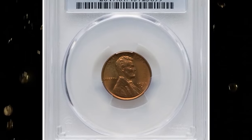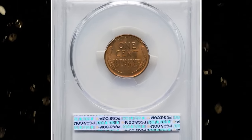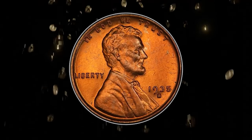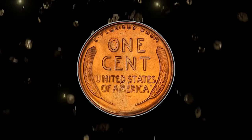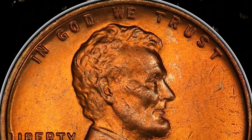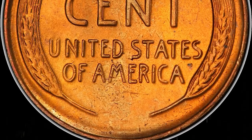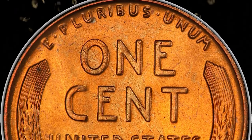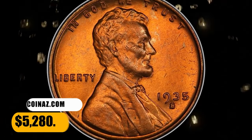Number 5: 1935 S Lincoln Cent — a desirable conditional rarity in Mint State 67 Red. The 1935 S was saved in roll quantity, but most mint state examples are in MS64 to MS66 grades. Red superb gems are rare, and none are certified finer save for a solitary MS67 Plus Red NGC example. This sun-gold specimen displays smooth, radiant surfaces and a good strike. A trio of minuscule marks on the upper right obverse quadrant are all that limit the grade. It fetched a sum of $5,280 at auction.